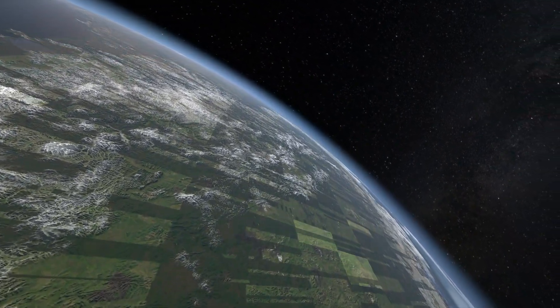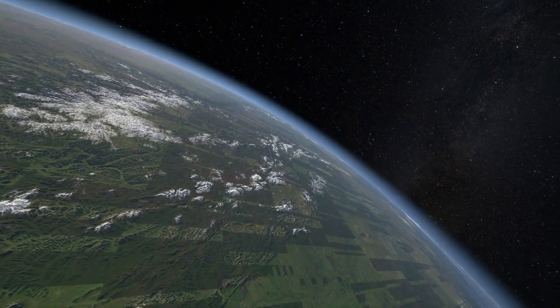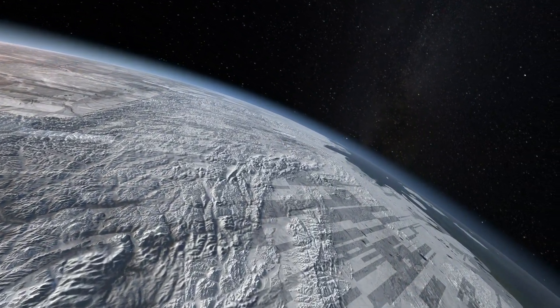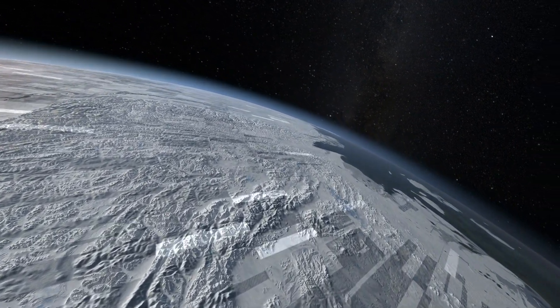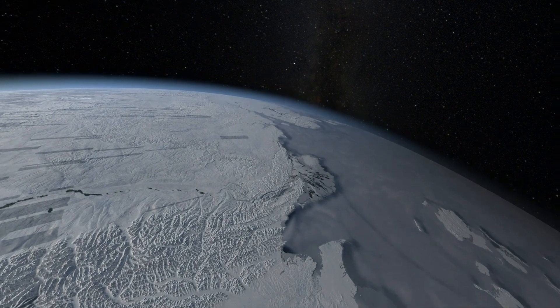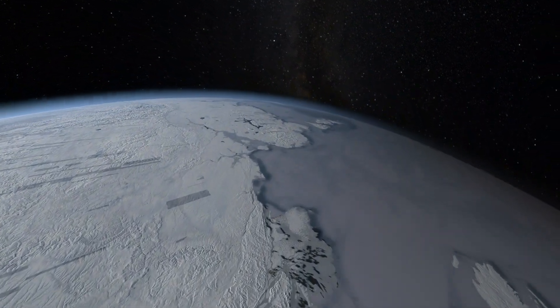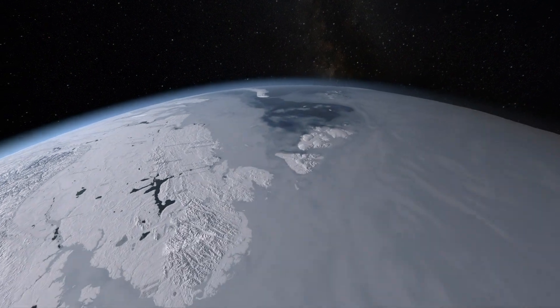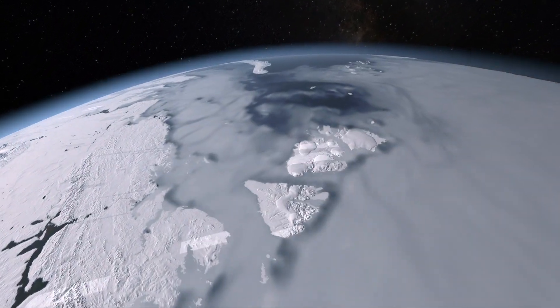A powerful supercomputer called Blue Waters then stitches the data together, revealing changes from continents down to coastlines. By watching Earth evolve in real time, they are better able to probe the underlying dynamics of climate change.